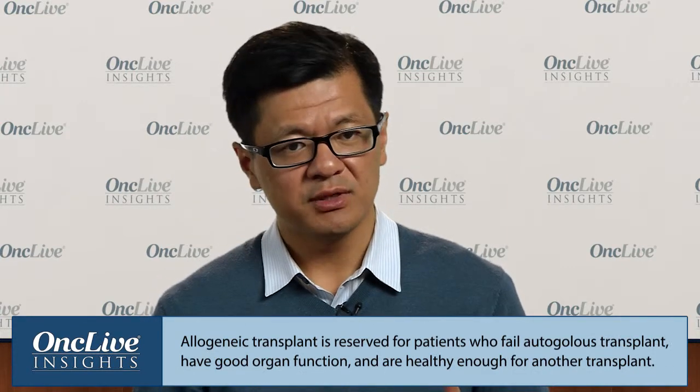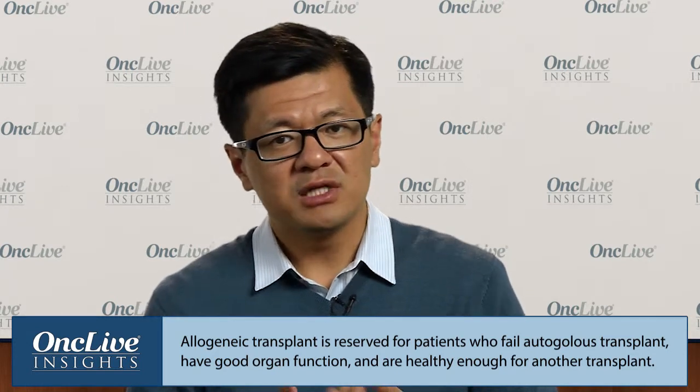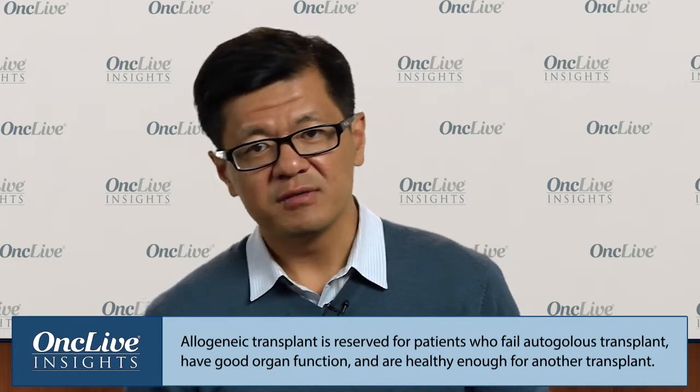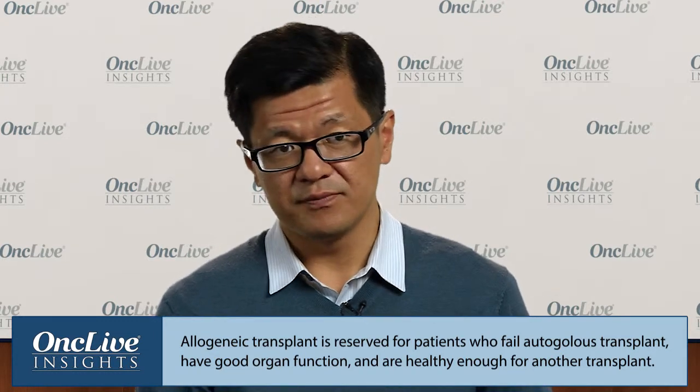The reason we would do an allogeneic transplant for lymphoma patients is generally because they have already failed their autologous transplant. These patients are generally sicker because they've already been through one transplant and have multiple relapsed disease. An allotransplant isn't meant for everyone — you have to have good organ function, a matched donor, and be in pretty good condition to undergo a second transplant.